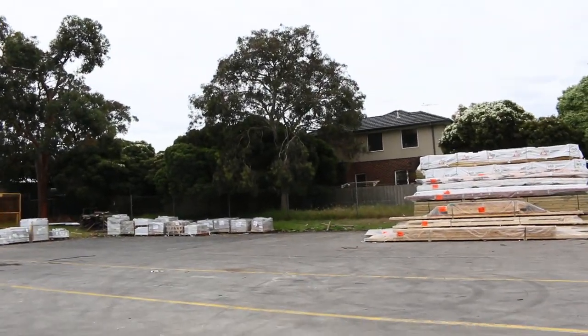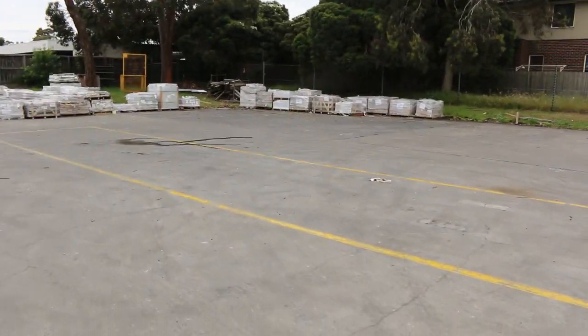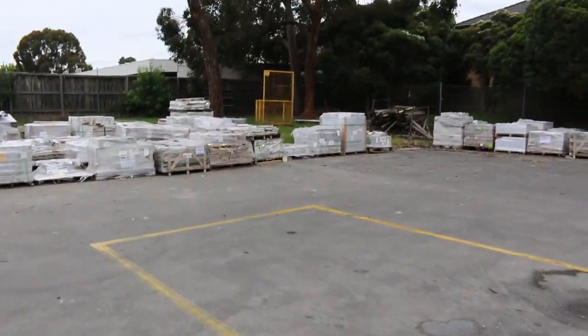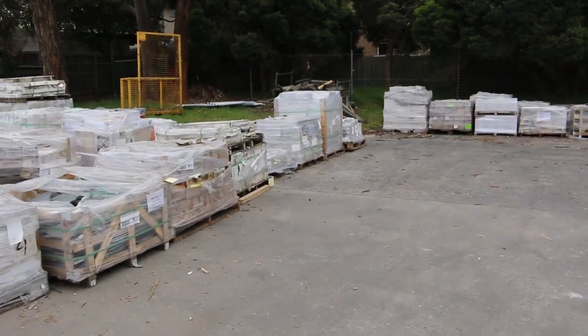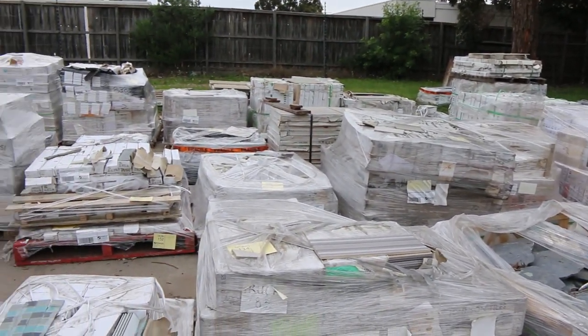As you can see over there, we've got a heap of assorted tiles. Plenty of tiles there to choose from — floor tiles, wall tiles. You can even find a few more of our pallets of pavers amongst all of that. Heaps of stuff in there, come and check them out.